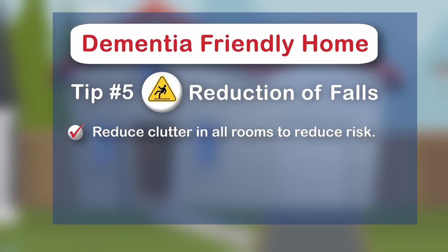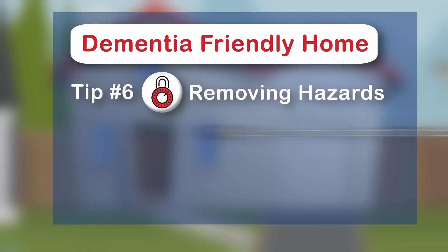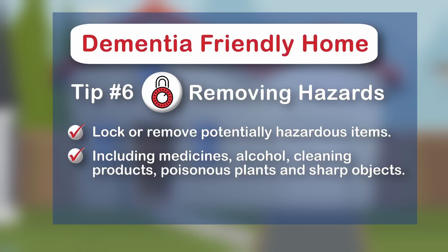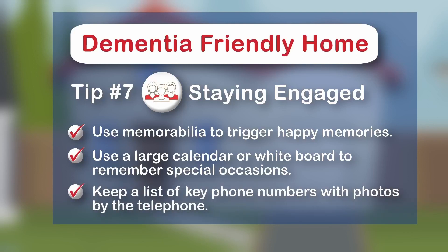Falls can take place in any room of the house. Reduce the amount of clutter, which reduces the falls risk as well as confusion and distraction for the person with dementia. Remove throw rugs and loose cords. Avoid shiny, patterned, and dark floors. Be aware of hazards in the house like medicines, alcohol, cleaning products, poisonous plants, and sharp objects. Keep your home as familiar and engaging as possible. Use keepsakes to trigger happy memories. Set up a large calendar or whiteboard to record social events and special occasions like birthdays. And keep a list of key phone numbers with photos by the telephone.